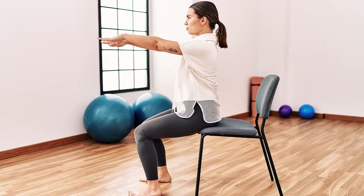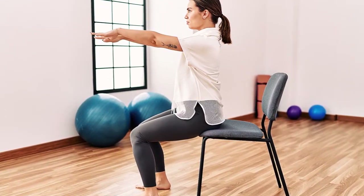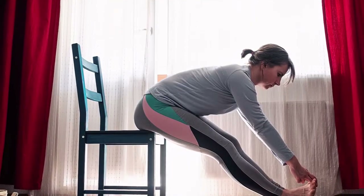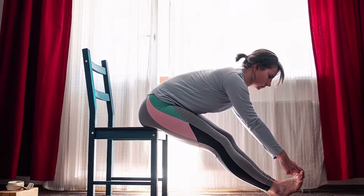5. Seated Forward Bend. Sit at the edge of your chair and extend your legs in front of you. Slowly reach forward, aiming to touch your toes or ankles. Hold this stretch for 15 to 20 seconds, feeling the lengthening in your hamstrings and lower back.